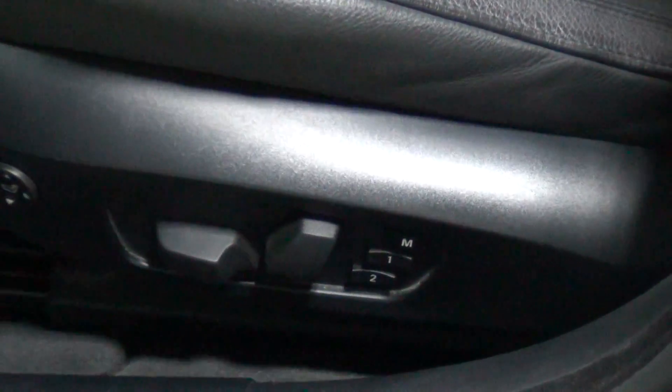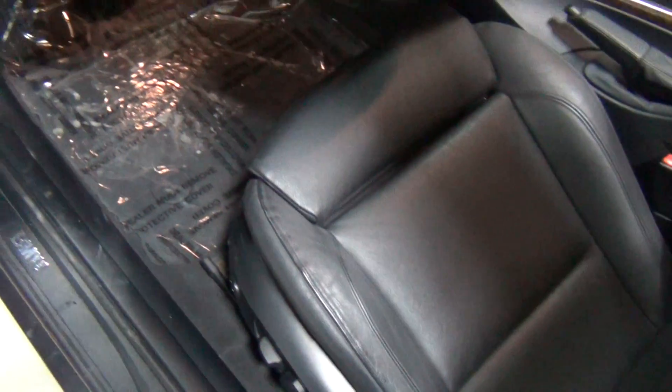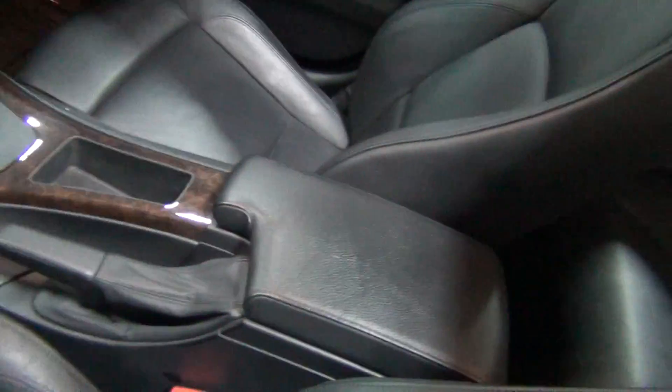This is actually standard on the vehicle — these are the memory seats and power seats, power seats on both sides. I always like to zoom in on the driver's seat so you can see what the wear looks like. Just very minimal wear — looks really, really nice. You always get a little wear on the bolster, but this one hardly has any at all. And we put plastic down on both sides, especially with this weather in Chicago, just to keep the interior a little nicer.